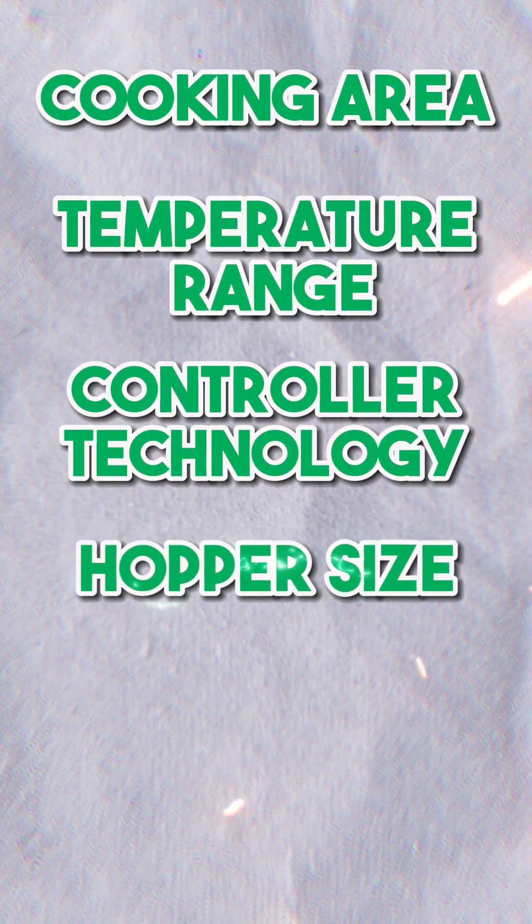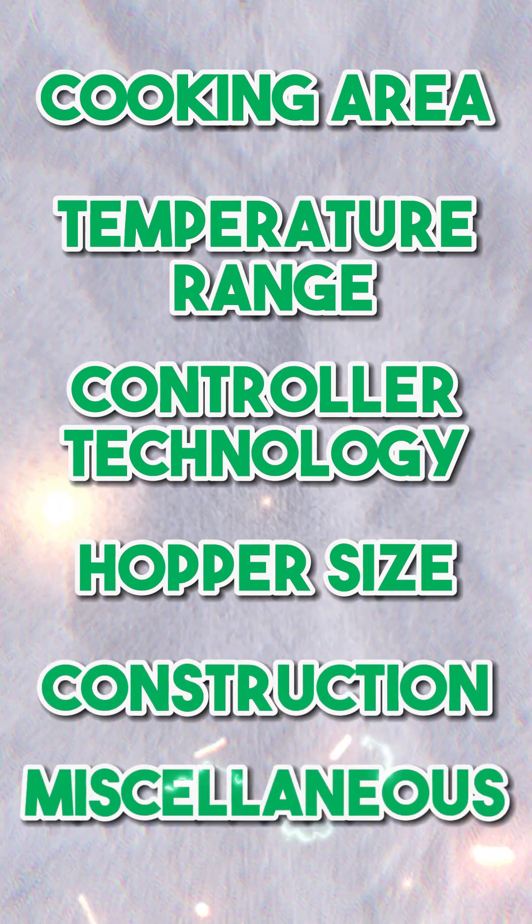Cooking Area, Temperature Range, Controller Technology, Hopper Size, Construction, and Miscellaneous.